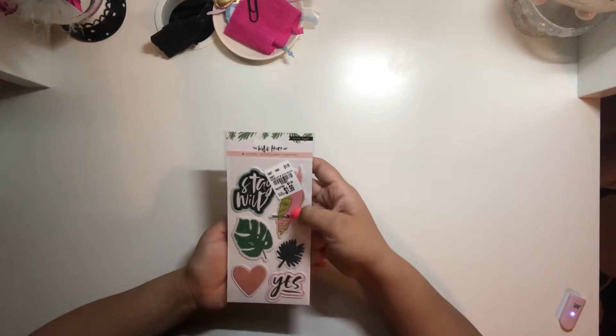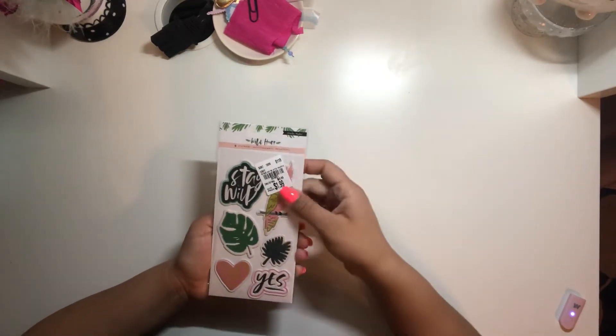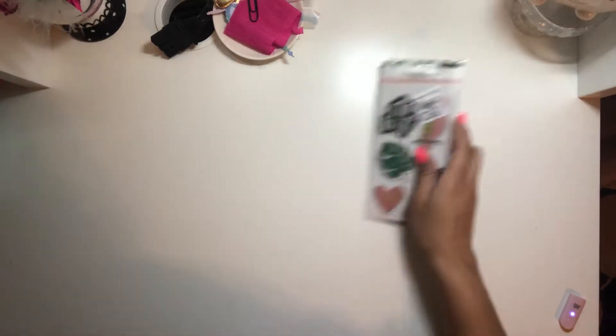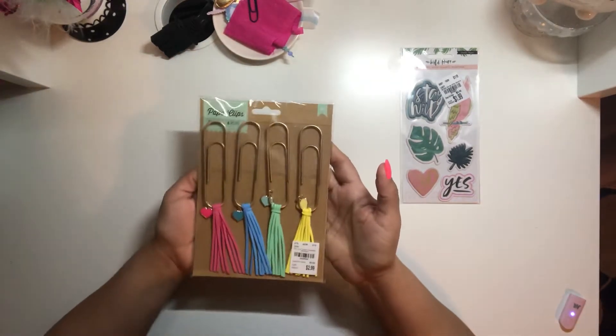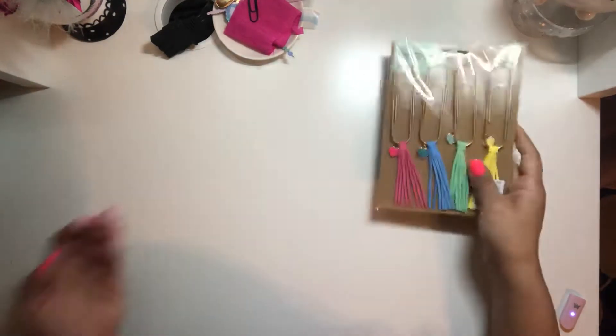I didn't find a whole lot of the Wild Heart collection, but I did find some items so I picked them up. I also found these paper clips which are summer in my stash, but I thought I'd show you guys. These cute paper clips are ginormous but they're so cute — I just love these. I picked up a pack of those.